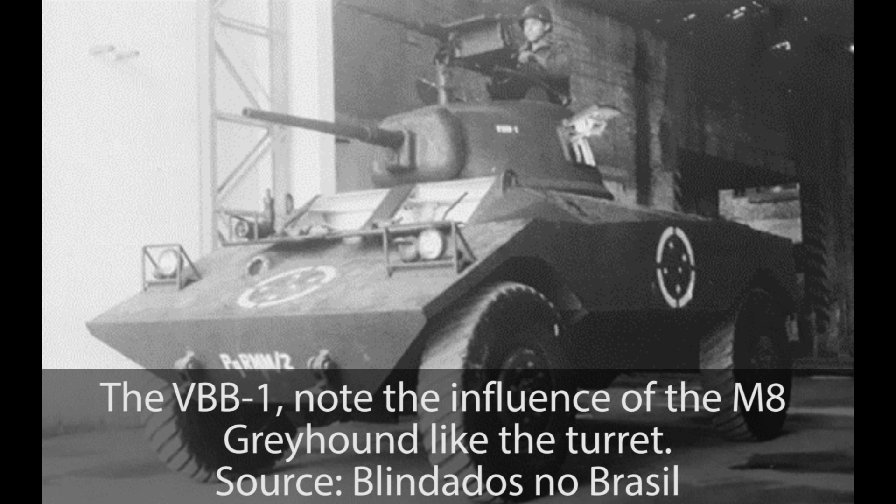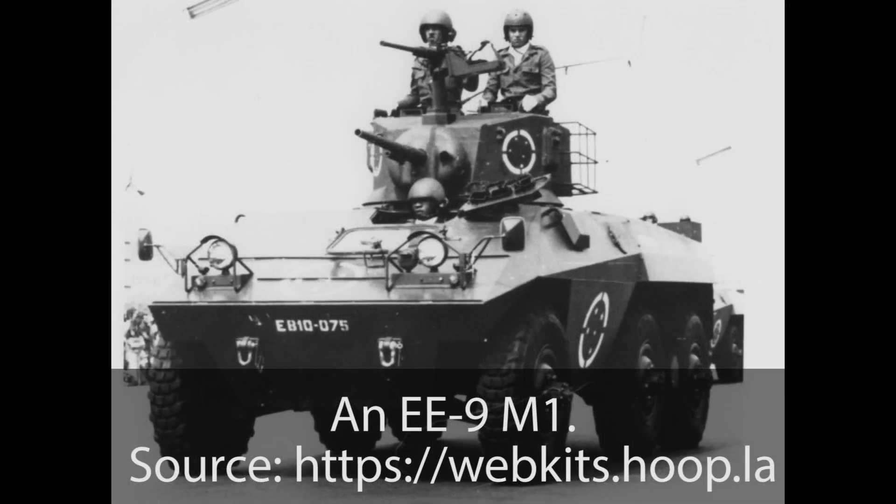The VBB-1 kick-started the development of wheeled armored vehicles in Brazil, with the EE-9 Cascavel being the most successful result. The EE-9 itself also went through some design stages before it would become the Cascavel we know today. Nevertheless, the 37mm-armed EE-9 M1 was the foundation of Brazil's most successful armored fighting vehicle.